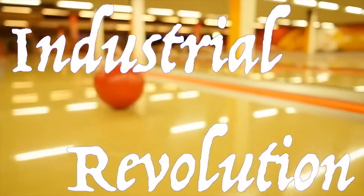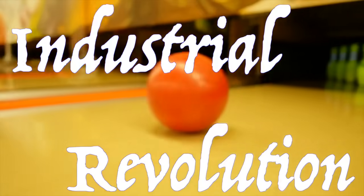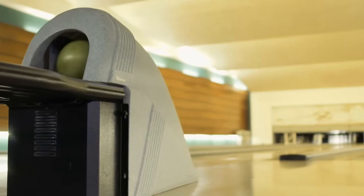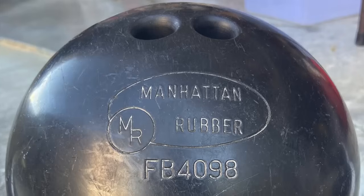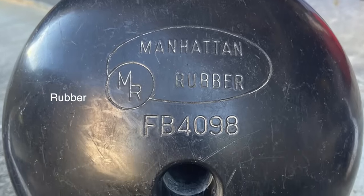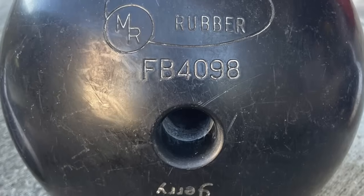With the advent of the industrial revolution, the landscape of bowling ball production underwent a seismic shift. Machinery and innovations in material science revolutionized manufacturing, enabling the mass production of balls with unprecedented consistency and durability. Wooden balls gave way to more resilient materials like rubber and hard rubber, heralding a new era of reliability and performance on the lanes.